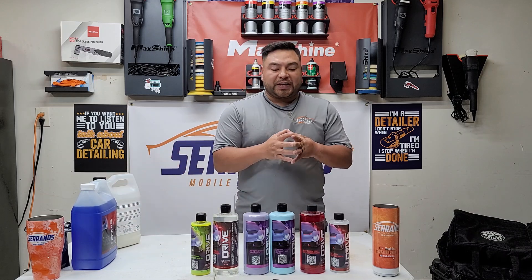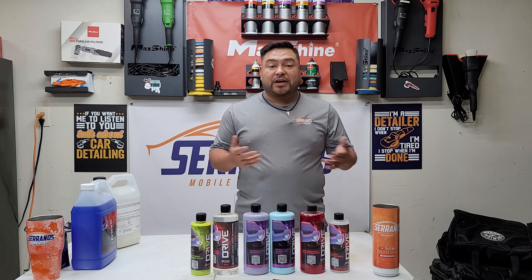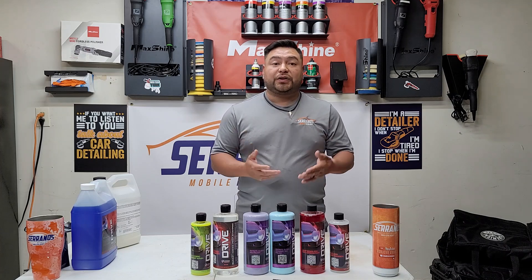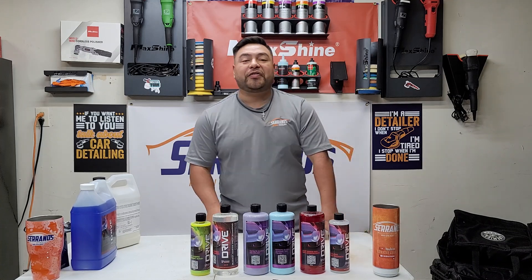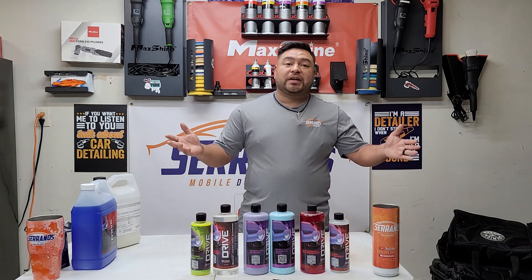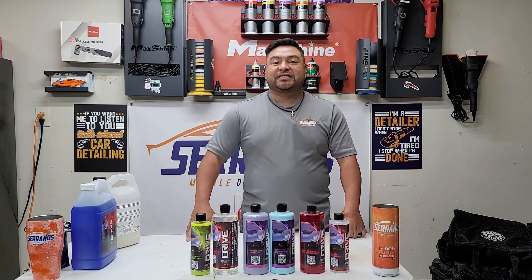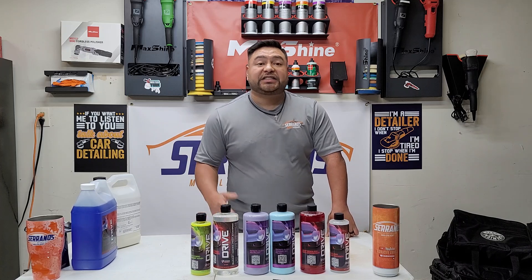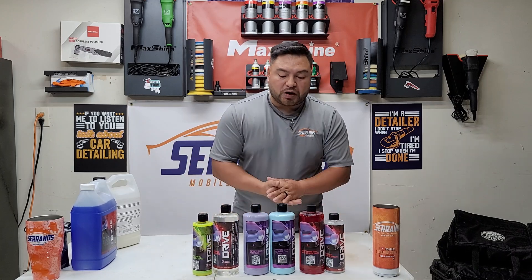I'm excited to announce that thanks to you guys and thanks to Cam and Drive Auto Appearance, they have given me a discount code for you guys to use. That code is SERRANOS20 — 20% off on their website when you buy anything from Drive Auto Appearance. Thank you so much to Drive Auto Appearance for that discount code.